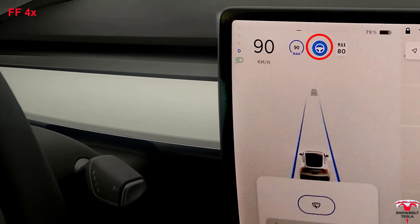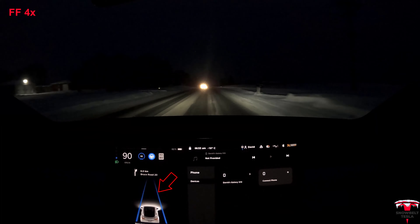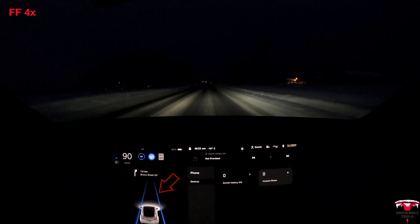Just a reminder, you need to be extra vigilant when you're driving. In these unusual conditions, this is not really what Autopilot is designed for yet. The little blue highlighted steering wheel indicates that Autopilot is on.